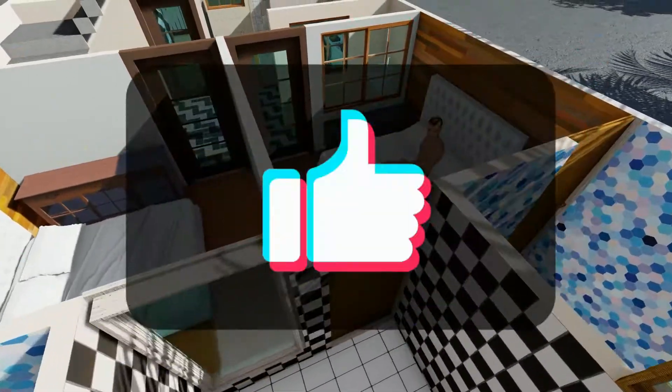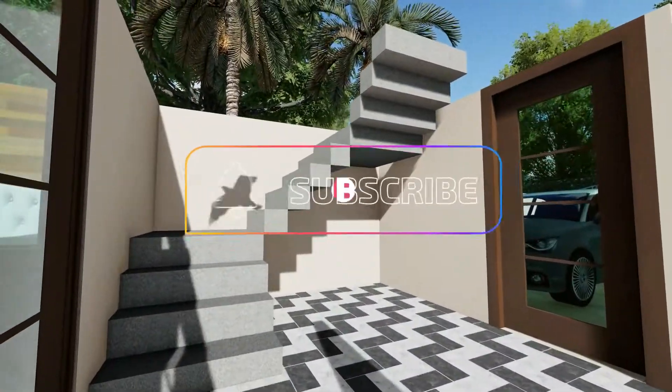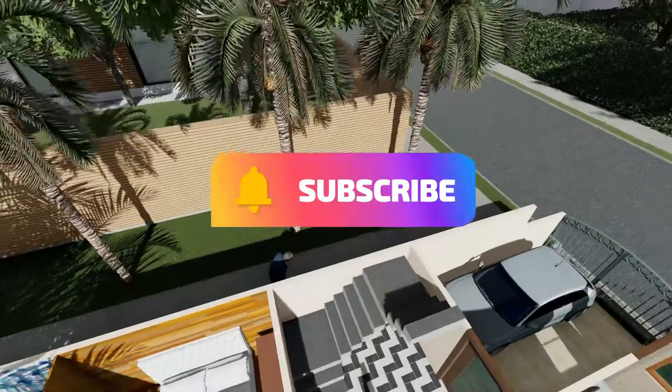That was all for today's video. Don't forget to like this video and subscribe to our channel for more updates. Thank you.